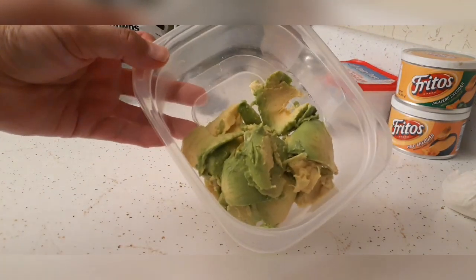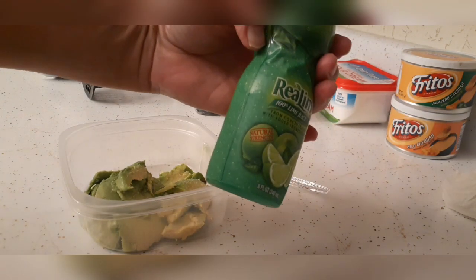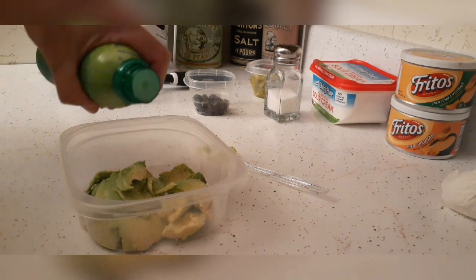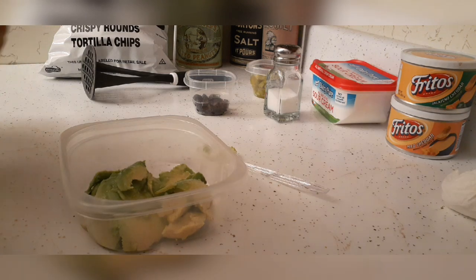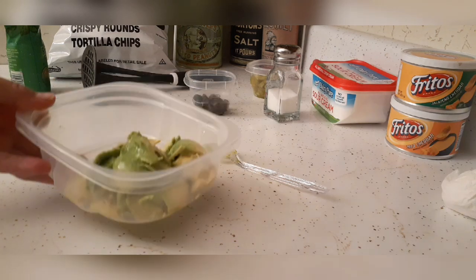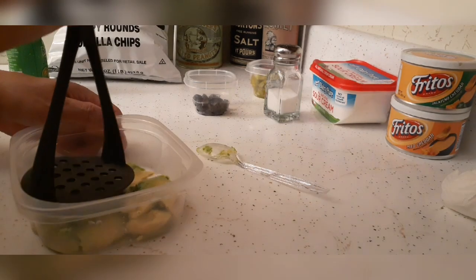That was just one avocado — I'm just going to throw a little bit of salt in there. This is lime juice, and lime juice used with avocado actually allows the avocado to keep its color. If you let guacamole or avocado sit out, it turns brown, but the lime juice makes it stay green. I'm just going to smash it up.